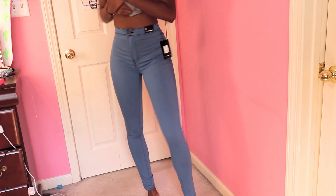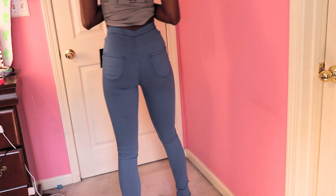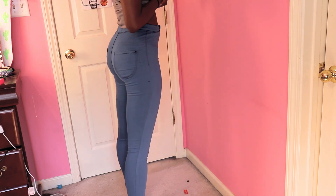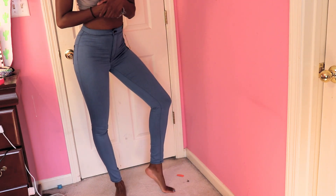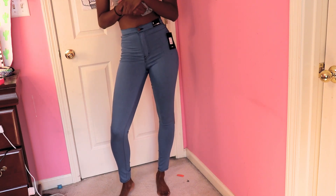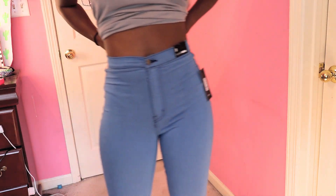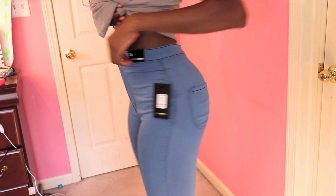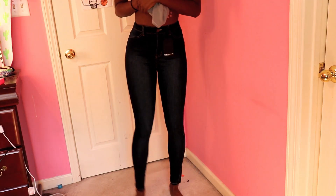Here is the first pair. These were supposed to be light wash but they turned out a little bit more blue than I anticipated. These are the highest waist skinny jeans, and as you can see the length is actually okay — I'm kind of shook. But the material was kind of thin, so I was like 'meh,' and I think they look kind of cheap, but they could grow on me.